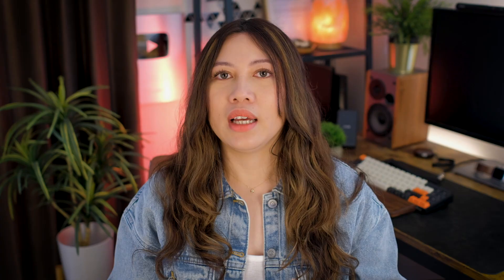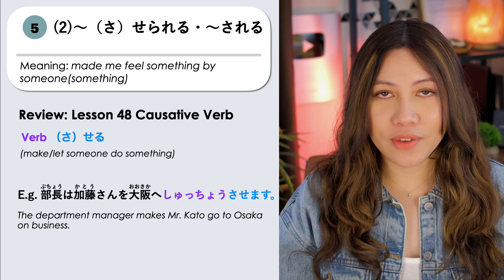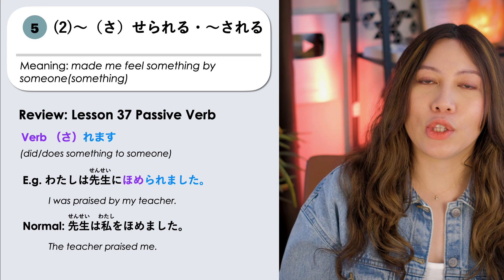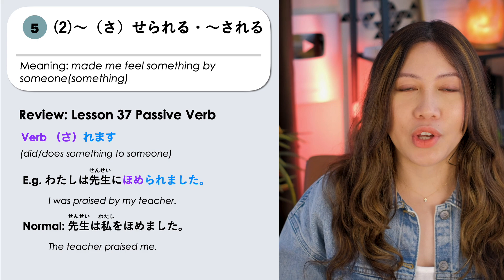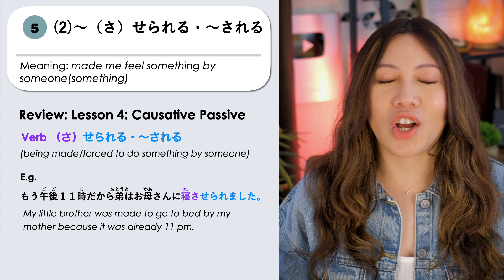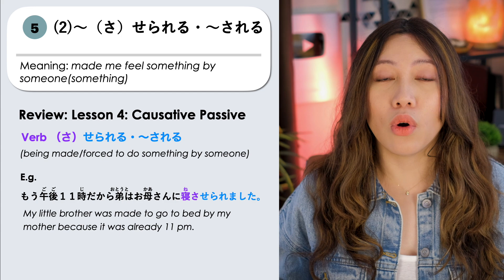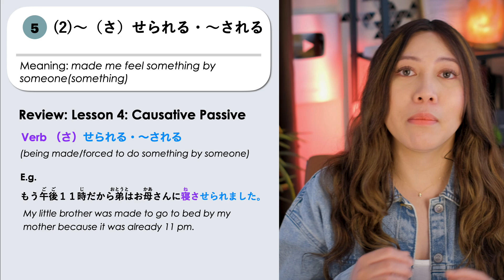We can also use the causative passive form: NANINANI SASERARERU or SARERU. The emotional causative can also be combined with causative passive. To review: we learned causative from lesson 48 (making someone do something), passive from beginner lesson 37 (receiving an action — e.g., WATASHI WA SENSEI NI HOMERARIMASHITA — 'I was praised by my teacher'), and from intermediate lesson 4, the causative passive SASERARERU means 'being made or forced to do something by someone else.' For example: 弟はお母さんに寝させられました — 'My little brother was made to go to bed by his mother because it's already 11pm.'